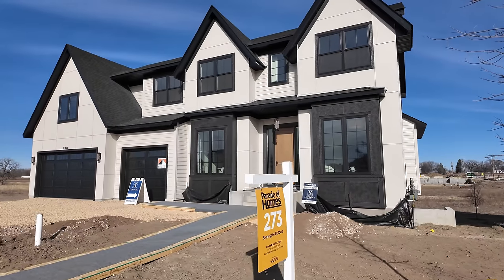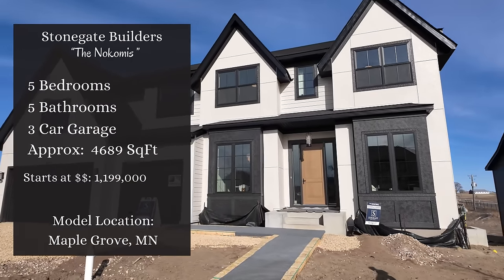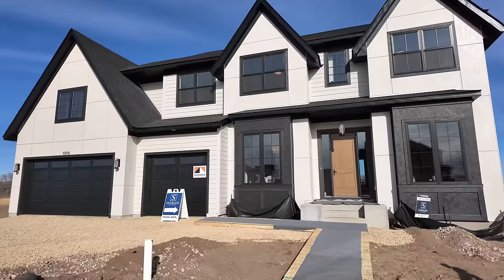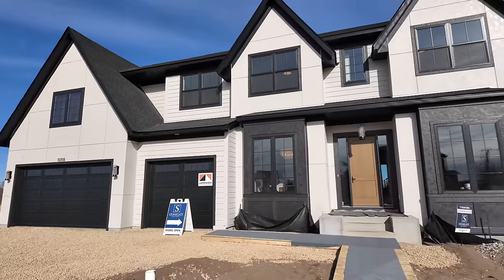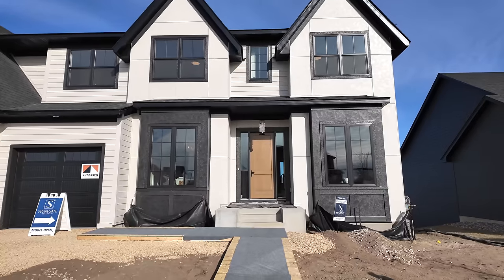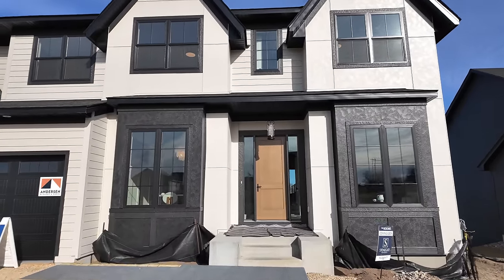Welcome back — today we're in Maple Grove, Minnesota, checking out another beautiful Stone Gate Builder home. This one is called the Nikomi. It doesn't have a basketball court, but it's got a fantastic kitchen that just swoops around over to the butler's pantry, giving it a really unique look.